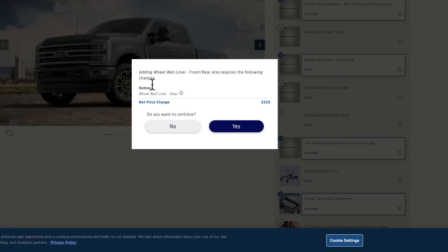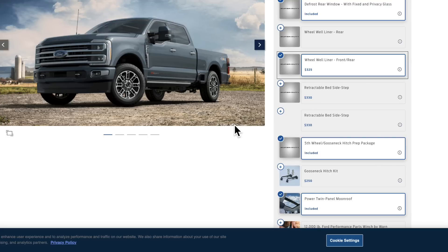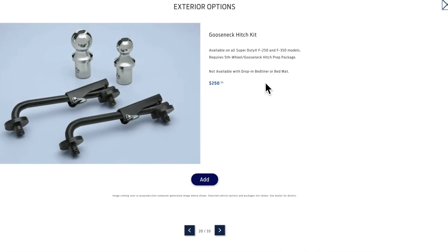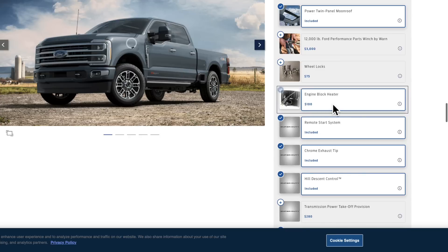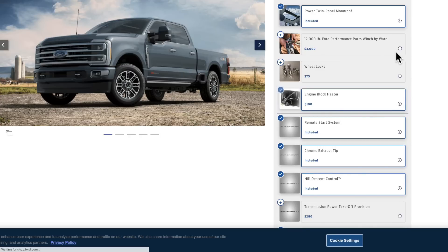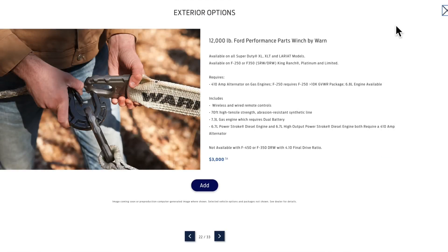You do get one wheel well liner standard in the rear, but adding this option gives you front and rear. From there, most things are add-ons — there's a gooseneck hitch kit, for example, which isn't really necessary. I definitely recommend getting the engine block heater — that's something good to have. And you can actually get a Warn winch with this truck, which is pretty funny but kind of cool.